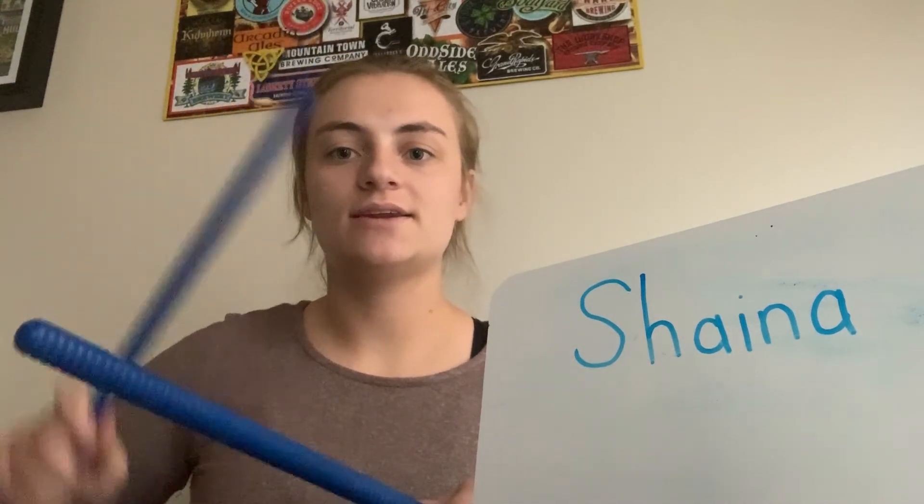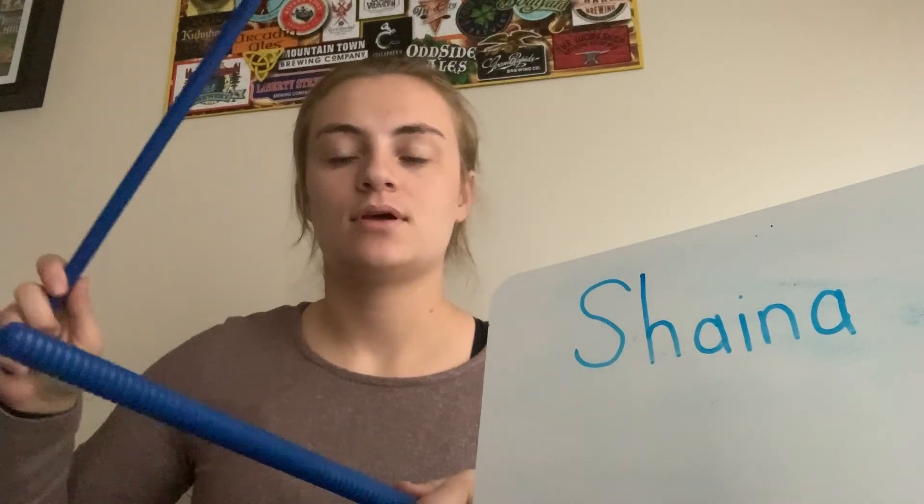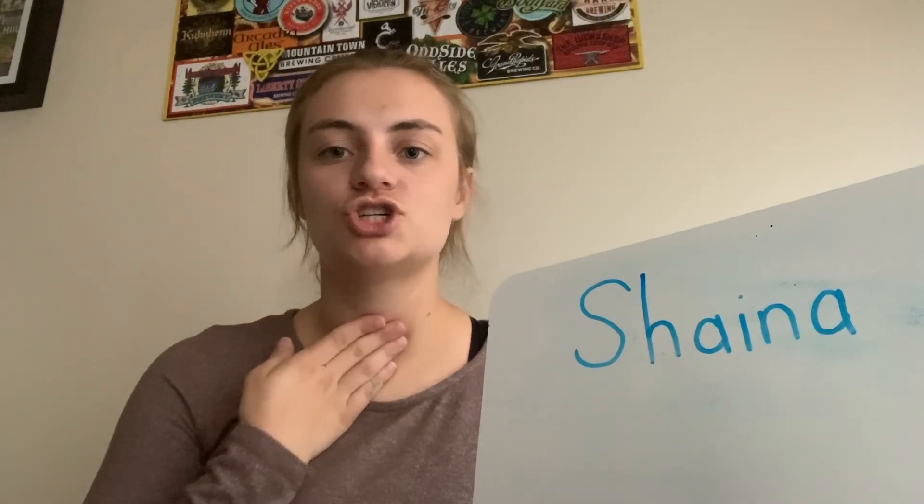Last but not least is Shana. Shana — two syllables in Shana's name too. Let's feel on our throat. Shana. That's it for today, Lions. Keep practicing counting syllables and I will see you Monday. Adios.